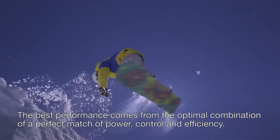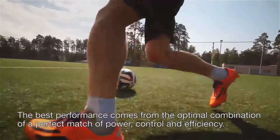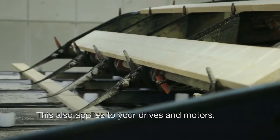The best performance comes from the optimal combination of a perfect match of power, control and efficiency. This also applies to your drives and motors.